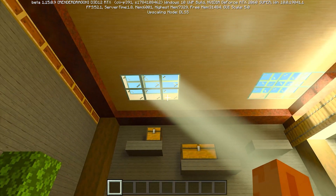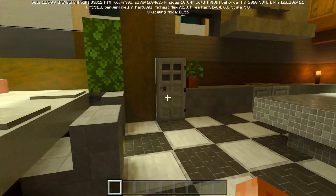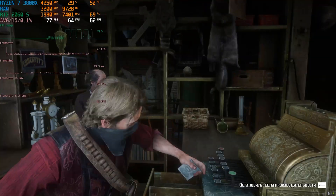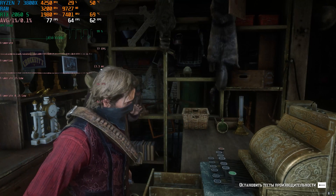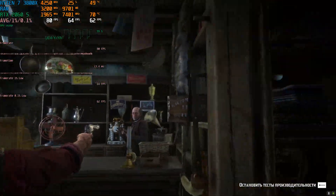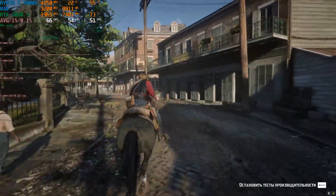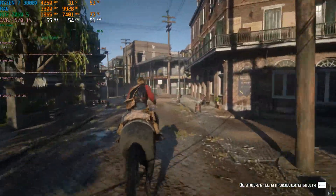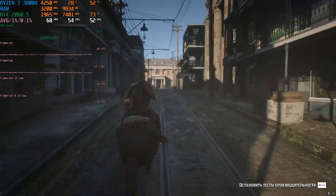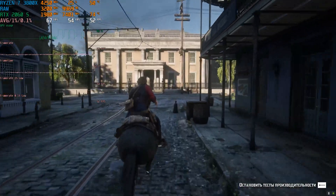However, even our RTX 2060 Super had a hard time with Minecraft RTX — at Quad HD resolution it ran at less than 60 frames even with DLSS enabled. Moving on to Red Dead Redemption 2 with the Vulkan graphics engine and Quad HD resolution at mixed settings configured by the GeForce Experience utility, an overlay in the upper left corner displays CPU and GPU load, temperature, FPS, and frequency. In this game benchmark we got an average of 62 FPS.